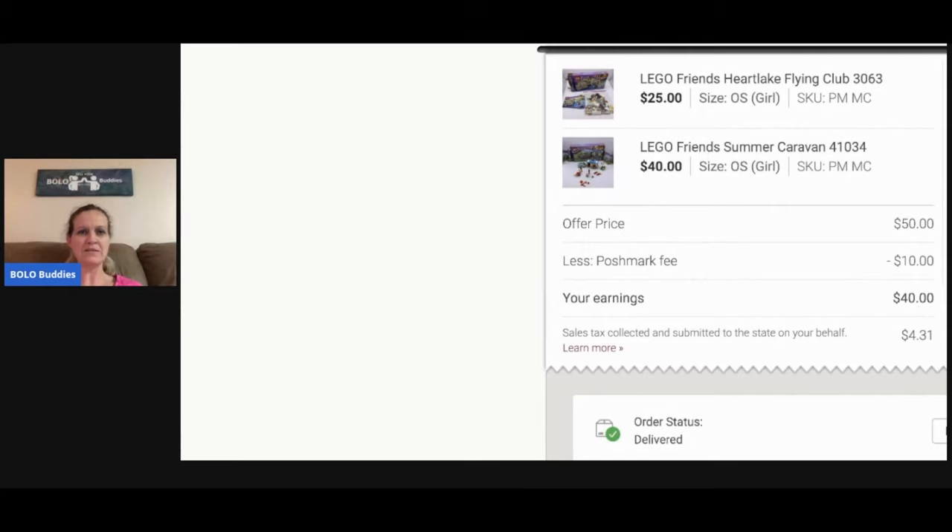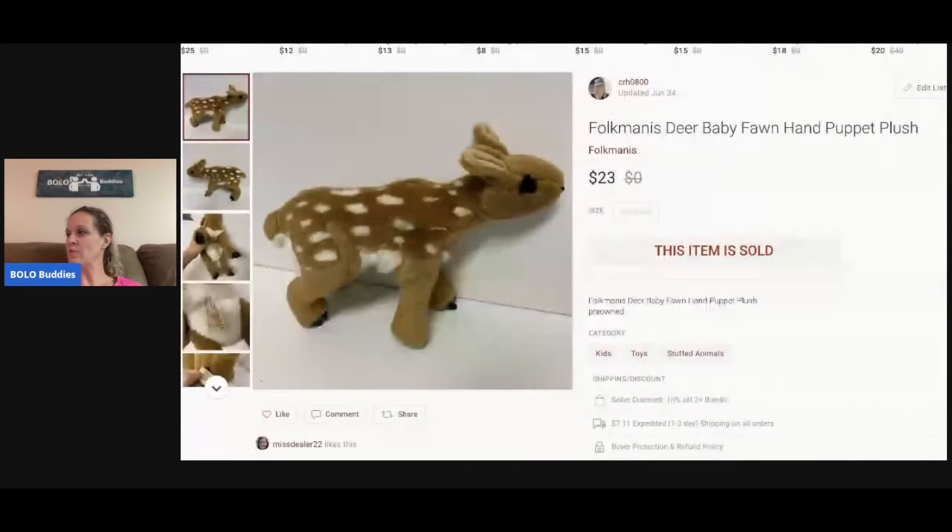The next item is a Folk Vanus puppet. I always pick up Folk Vanus — it sells well and has a good following, some bread and butter items and some bigger money bolos. This one sold for $23 and I probably picked it up for a buck or two.